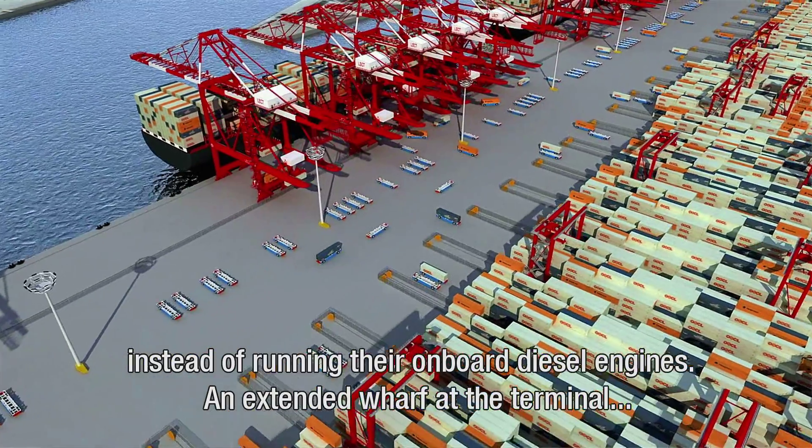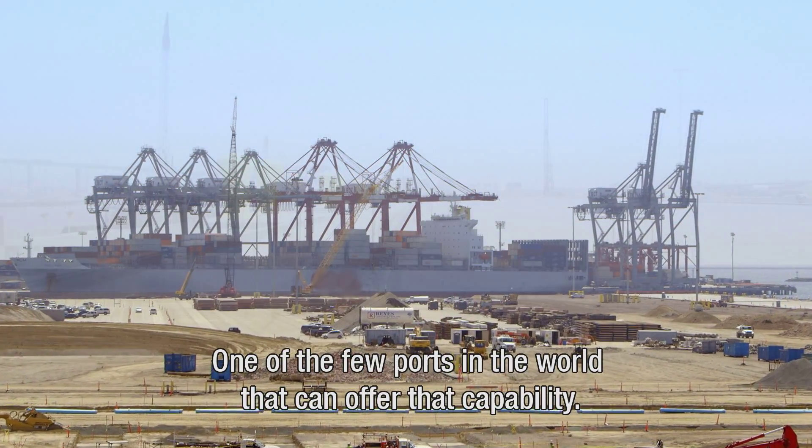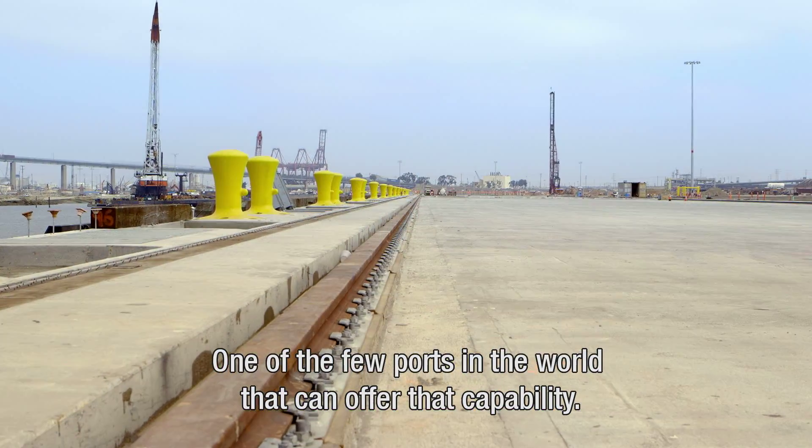An extended wharf at the terminal can accommodate three container ships at one time, one of the few ports in the world that can offer that capability.